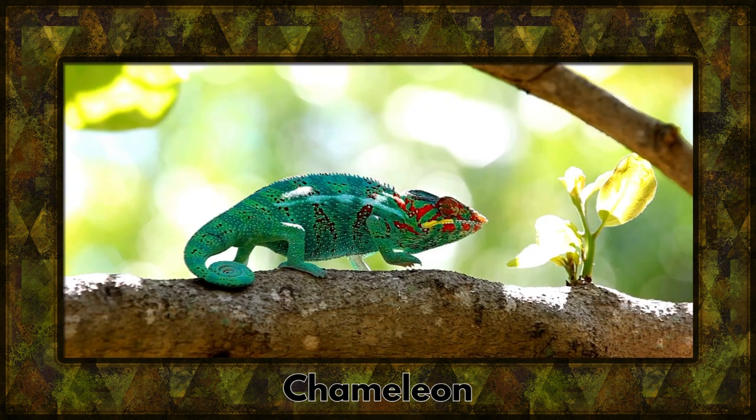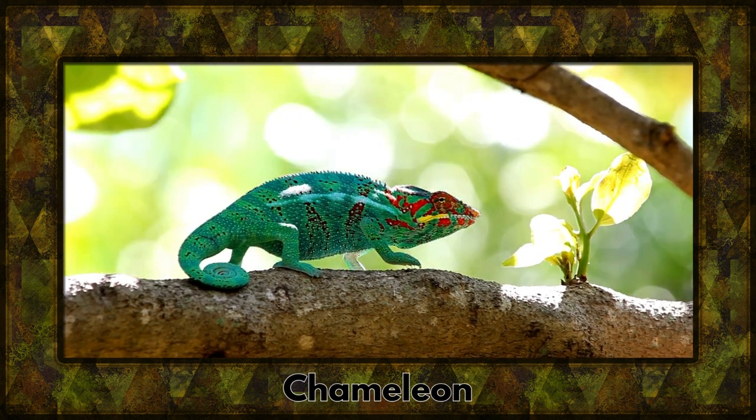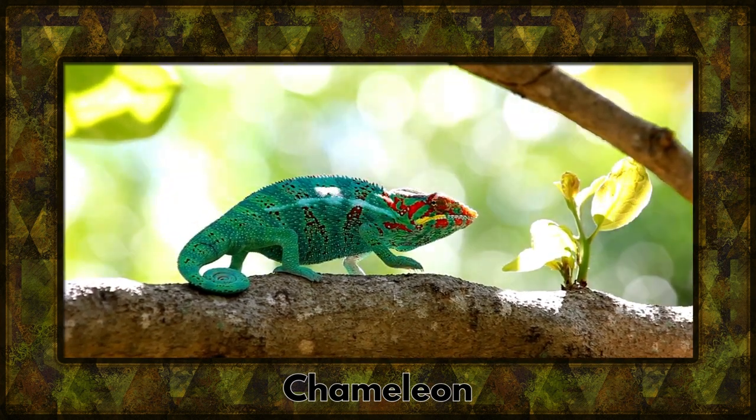Our next guest is the chameleon, a master of disguise. With its ability to change colors, it adapts to its surroundings — a true artist of camouflage.